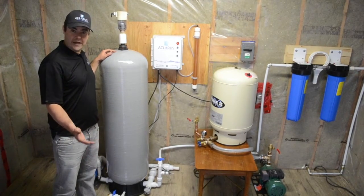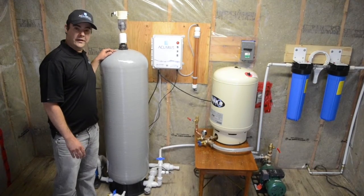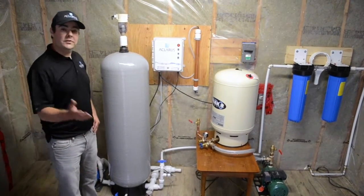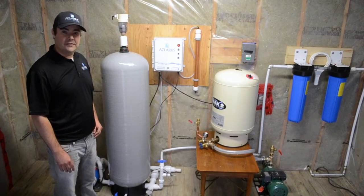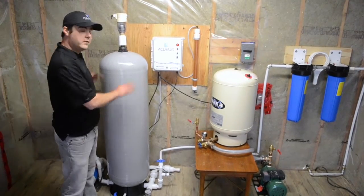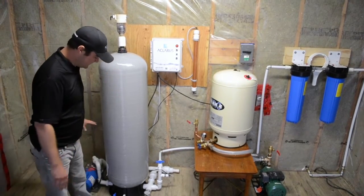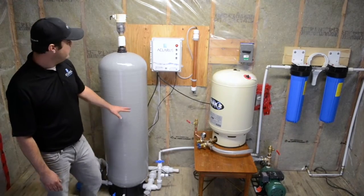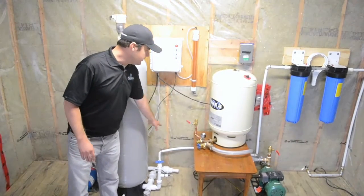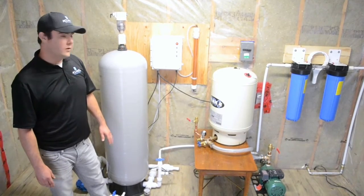We're distributing across Canada, getting into the US, Australia, and growing every day. We do have dealers and licensed installers across Canada and Ontario, but they can also be installed by yourself — they're quite straightforward. The system assembles in about five minutes. You mount your ozone on the wall, do your plumbing connections — typically with PEX or PVC — and away you go.